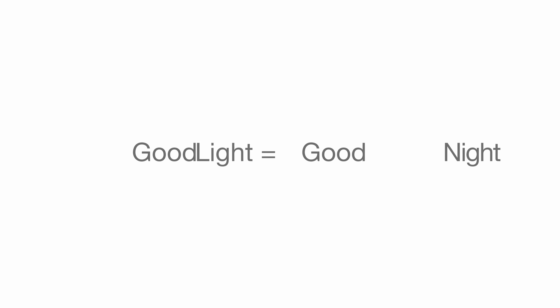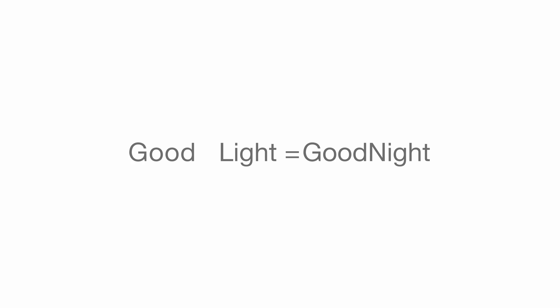Now more than ever in the history of mankind do we understand the great importance of a good night's sleep. Sleep is no longer a waste of time — it's scientifically proven to be vital to our health and well-being, and it all starts with a great bedroom. Here's what you need to get a good night's sleep.